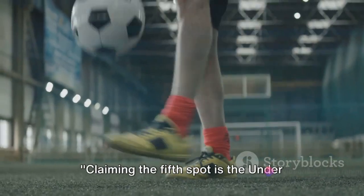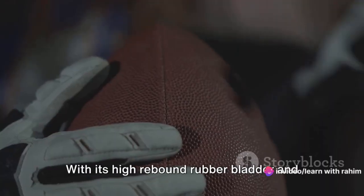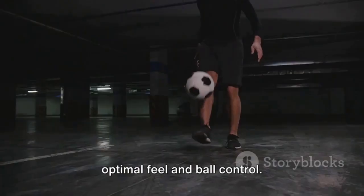Claiming the fifth spot is the Under Armour DeSafio 395 Soccer Ball. With its high-rebound rubber bladder and PU cover material, this ball offers optimal feel and ball control. It's a perfect choice for players looking to improve their skills.